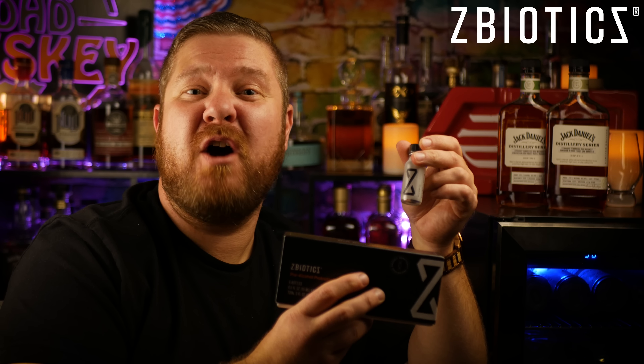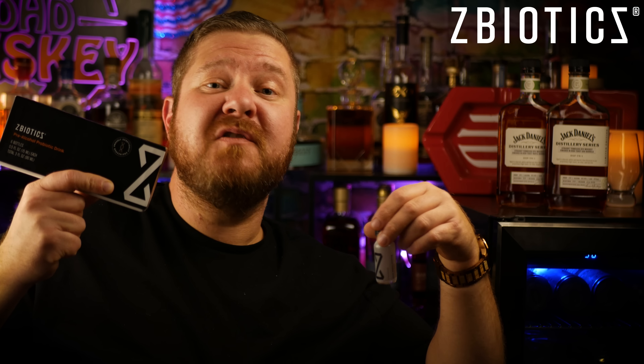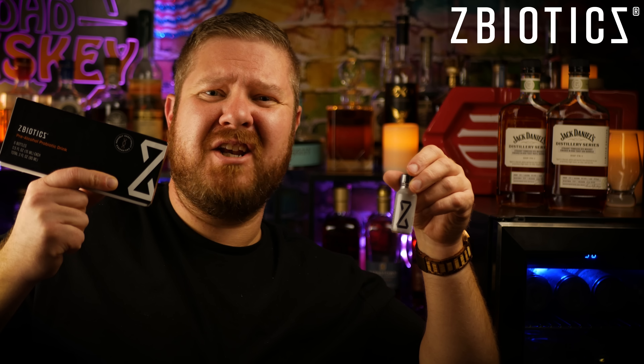How does Z-Biotics work? Well, I don't exactly know. Scientists figured it out and they genetically engineered it. They figured out that dehydration isn't the cause of feeling like poo the day after drinking. After you drink a Z-Biotics, it starts doing scientific stuff in your gut that helps break down the byproduct of alcohol immediately. So after you've had a nice evening and you go to sleep, Z-Biotics is working in your gut doing all the heavy lifting, so when you wake up in the morning you're like, I could do some heavy lifting.